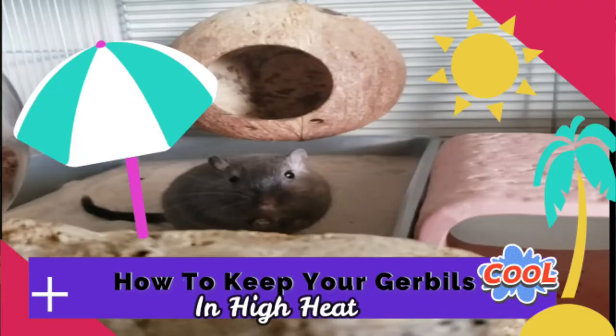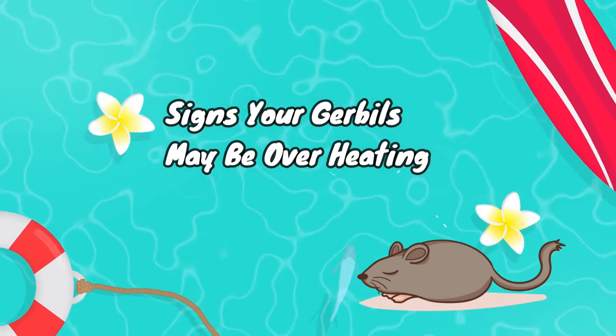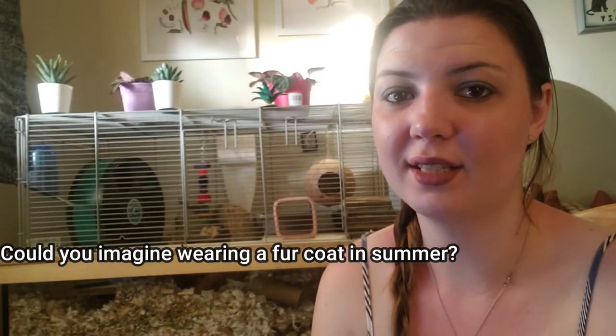I don't know about where you guys live, but here in Canada we have crazy weather — one day it's cold and rainy, the next it's extremely humid and sunny. Due to this, it can be challenging to help the gerbils regulate their temperature. Because we are approaching what looks to be a high temperature season, I thought putting out a video on how to help keep your gerbils cool would be helpful, as well as going over some of the signs that your gerbils may need to be cooled down.